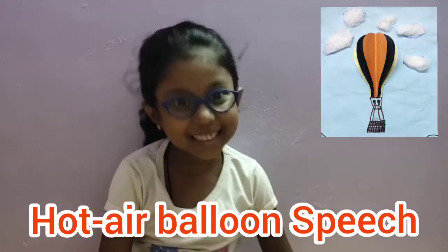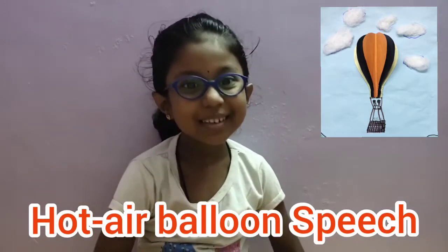Hi everyone, my name is Deja Street. I am going to talk about my favorite flying object, the Hot Air Balloon.